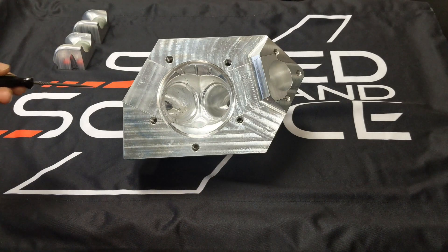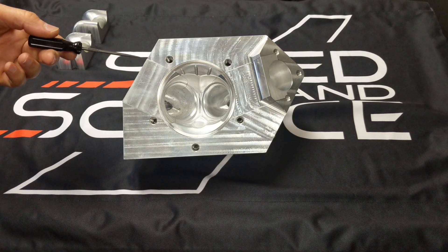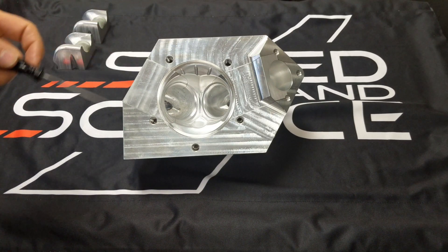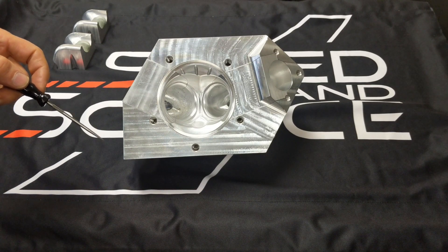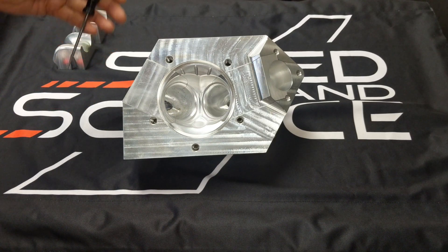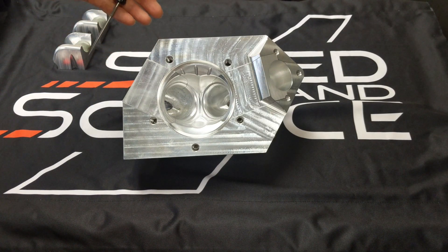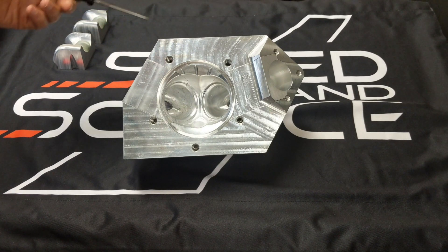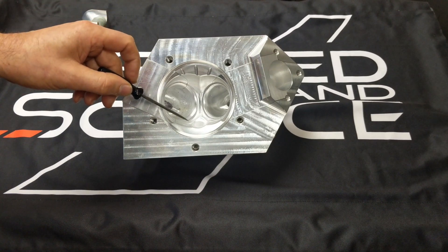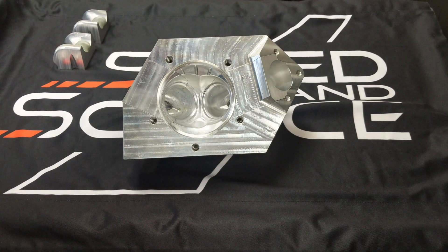One of the most important parts in head development is airflow testing on a flow bench. To do that you need the flow bench of course, and a head or prototype of a head. Different companies approach this process differently. What we do is start off with a block of aluminum and machine the critical features into it — being the combustion chamber and ports, intake and exhaust.